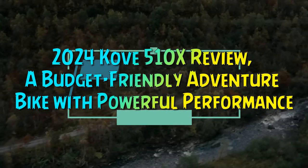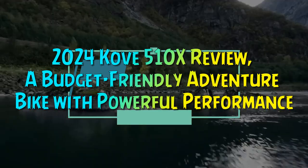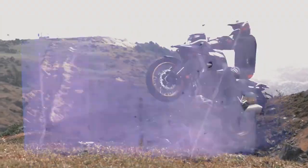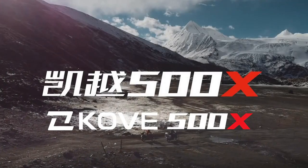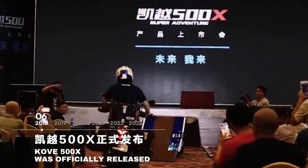2024 Cove 510X Review — a budget-friendly adventure bike with powerful performance. The Chinese company Cove may have only been around since 2017, but they've quickly made a name for themselves in the adventure biking world.